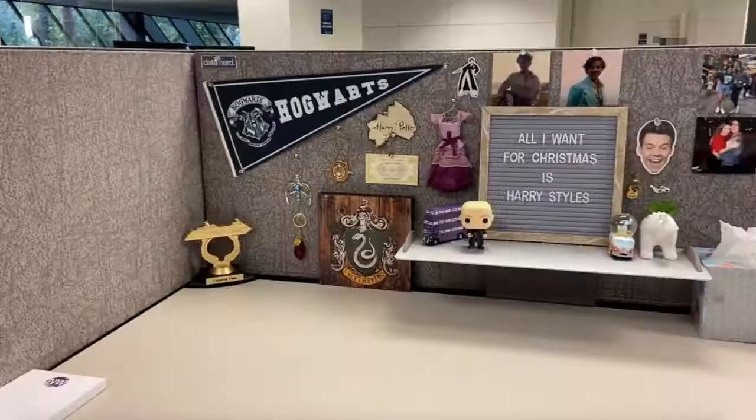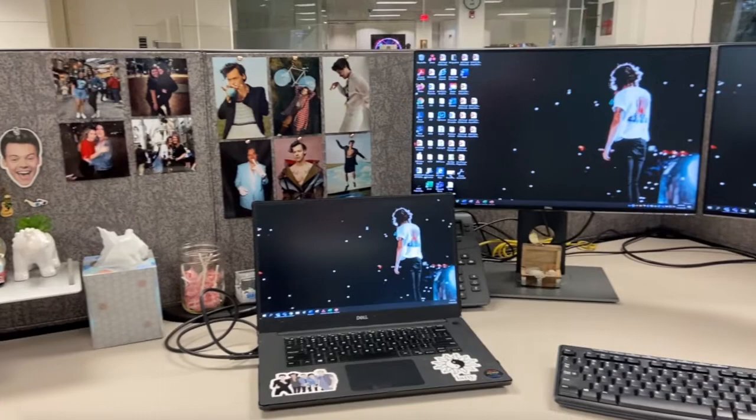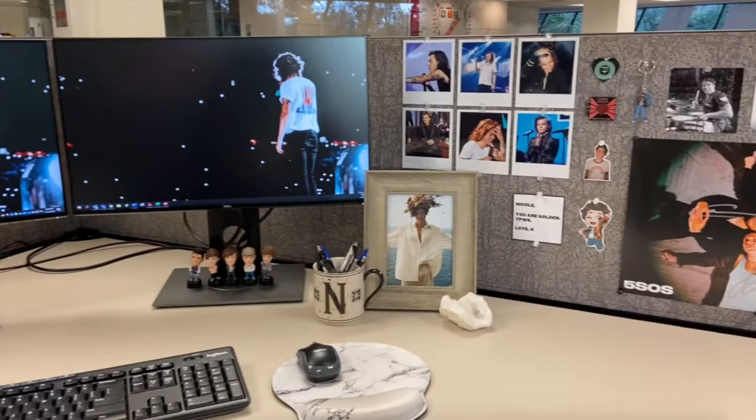Merry Christmas! Hi guys, what's up? Today I thought I would just do a quick little voice-over tour of my cubicle at my office. I've been working here for like a year and a half now, and I've slowly kind of added things as I've been here. It's my little happy place away from home now, so I thought, why not show it to you guys?